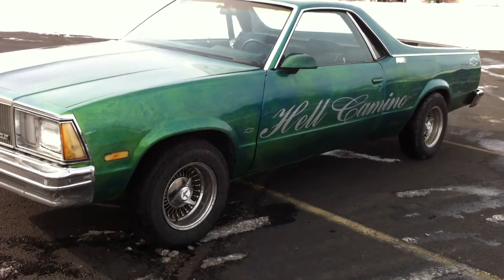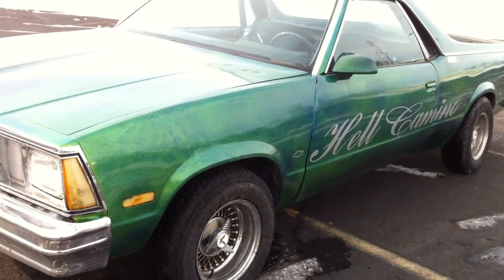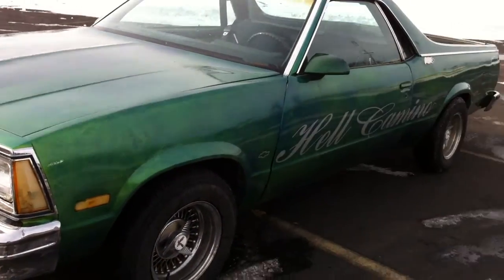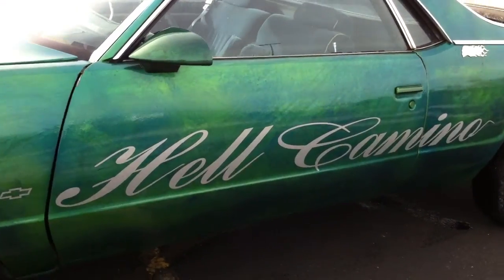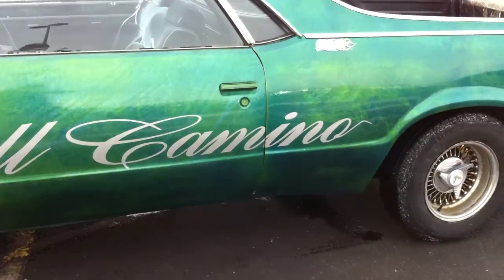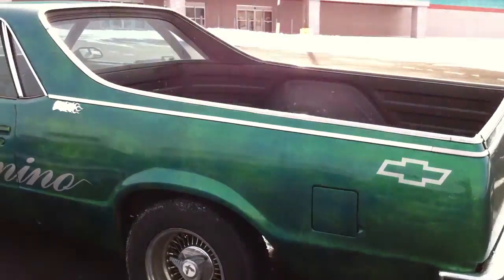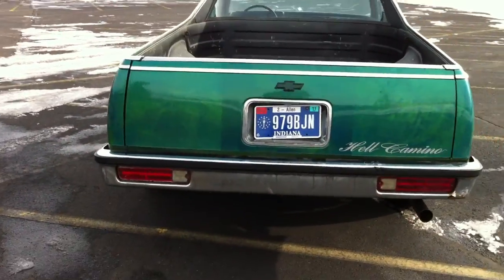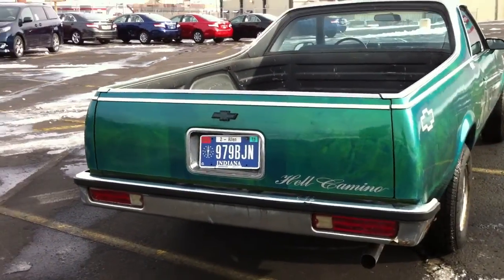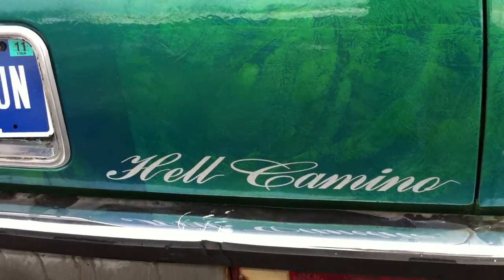Alright folks, here we got today from FatMansGarage.com a 1987 Hell Camino. You don't believe me? Take a look. Now your neighbor, or your grandpa, or the farmer down the road, they can all have El Caminos — but how many of them do you know that can cruise around in a Hell Camino?